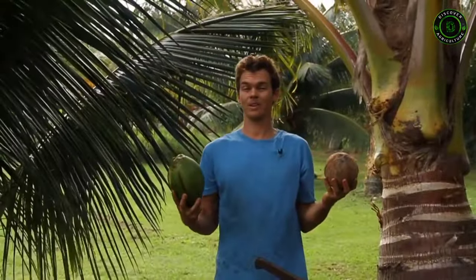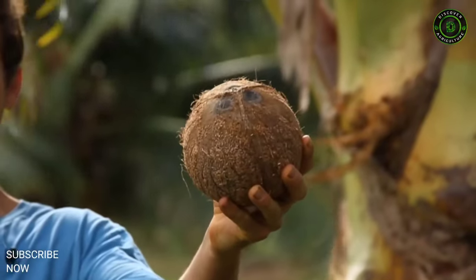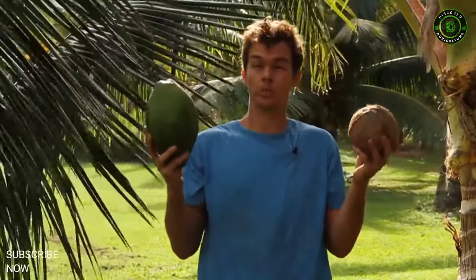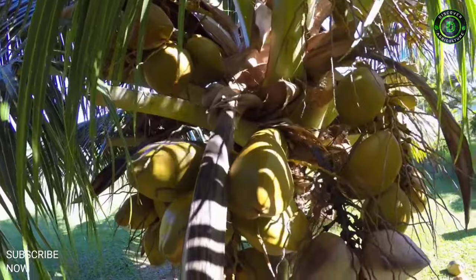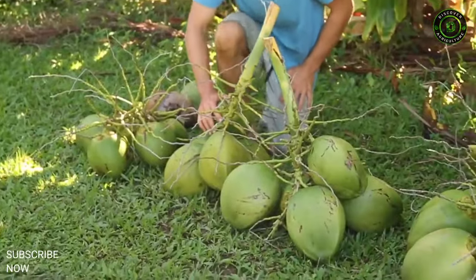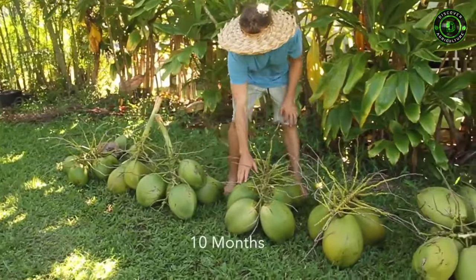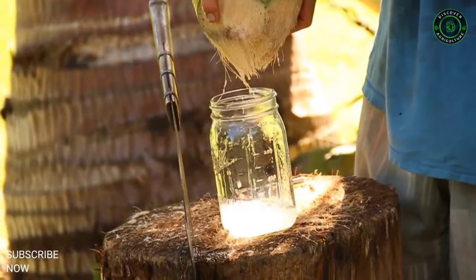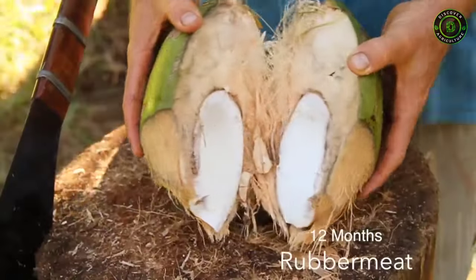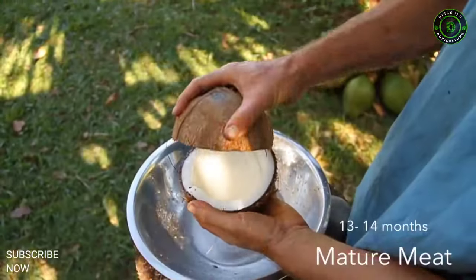When most people think about a coconut, they either think about a young green or drinking coconut, or a fully mature brown coconut. But these are just two of the many stages of a coconut's ripeness or maturity. A single coconut tree can hold up to 14 racks or bunches of coconuts. Going down the line from a harvested tree, we can see all the different ages — nine months, ten months. As it matures, the water gets sweeter and the meat begins to build. Eleven months, twelve months, thirteen months, fourteen months. At this stage, the coconut is getting mature and the meat is usable for milk.